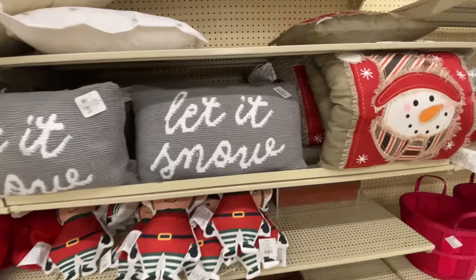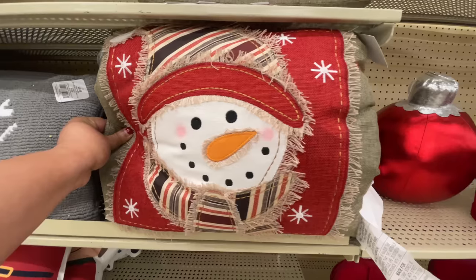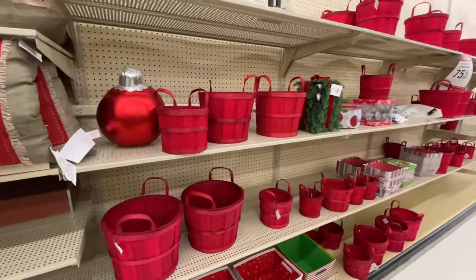Right now here are the throw pillows that are left. "Let it Snow" — $31, 75% off. That's the other reason why I wasn't concentrating too much on prices, because everything is 75% off.